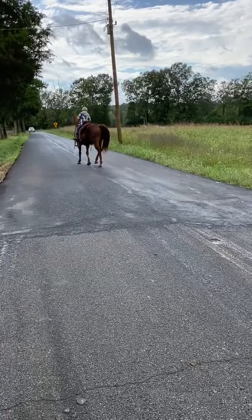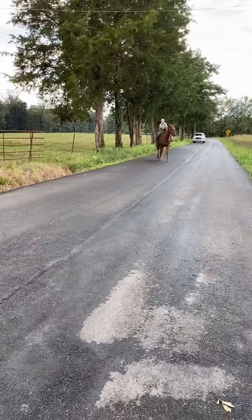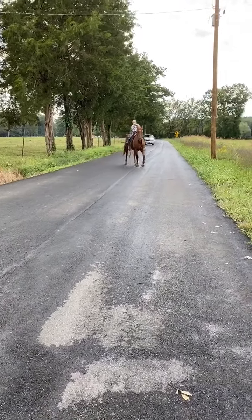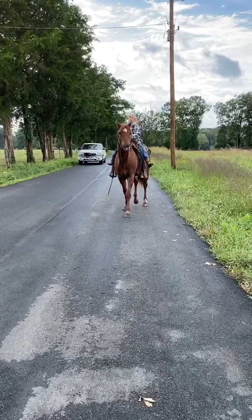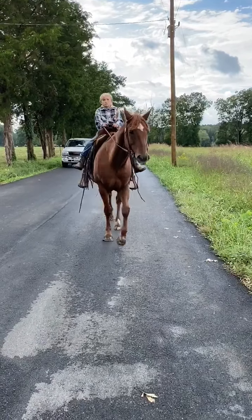A super nice little horse. This horse is broke to death. Really nice horse. Got a really good frame to him. Got a good calm eye to him. Super nice, super gentle — absolutely beautiful.